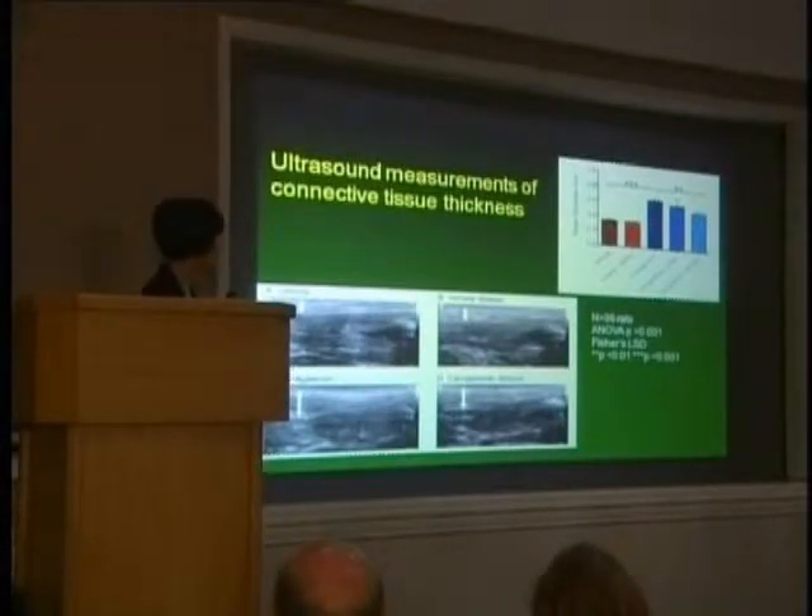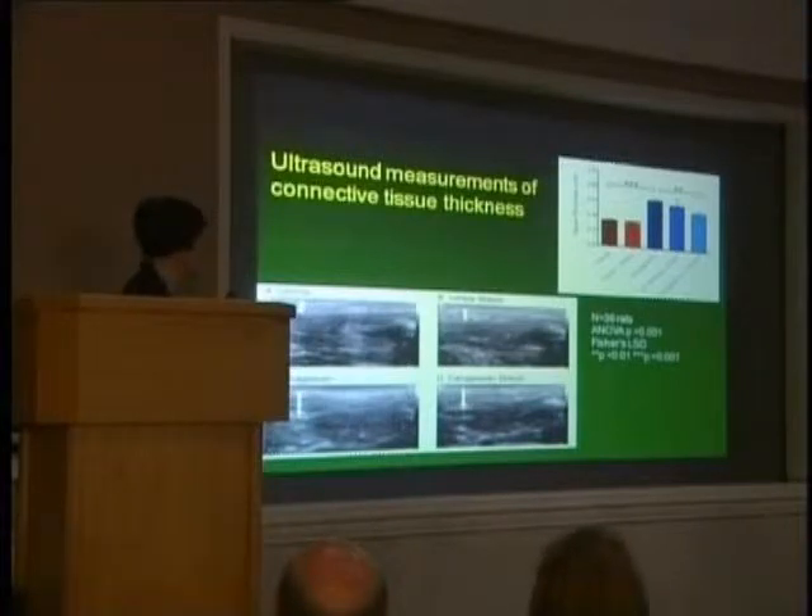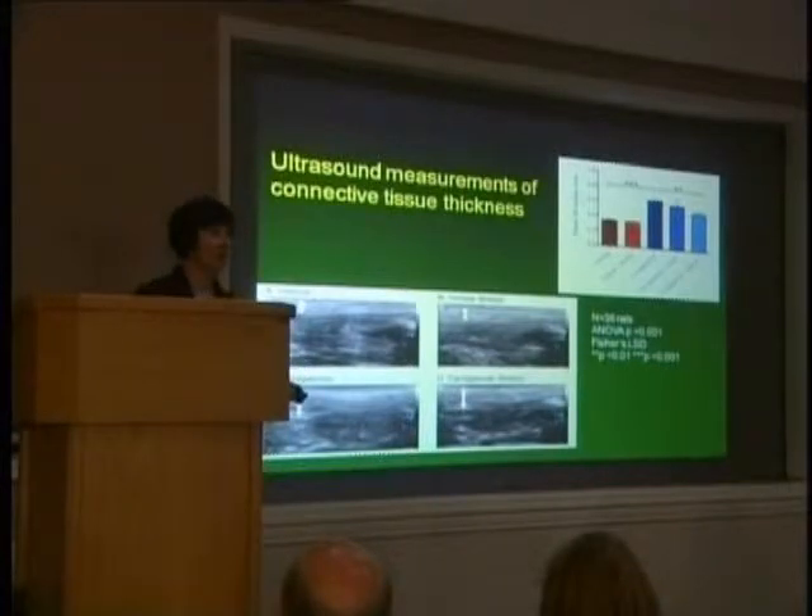She was also able to measure this using ultrasound — not quite as sensitive, but an interesting technique we wanted to try for future experiments to document this without having to sacrifice the animal. Here is what it looks like: the vehicle and carrageenan conditions show quite enlarged septal tissue, and it is reduced in the stretched group, though with a little more variability and not quite statistically significant.